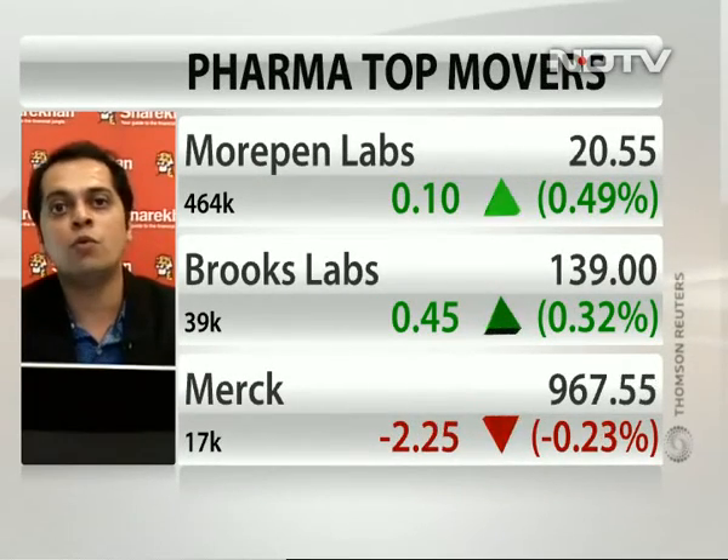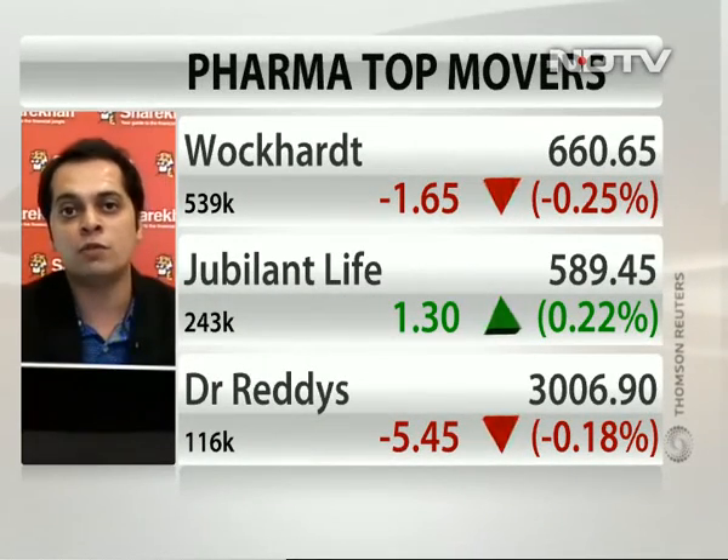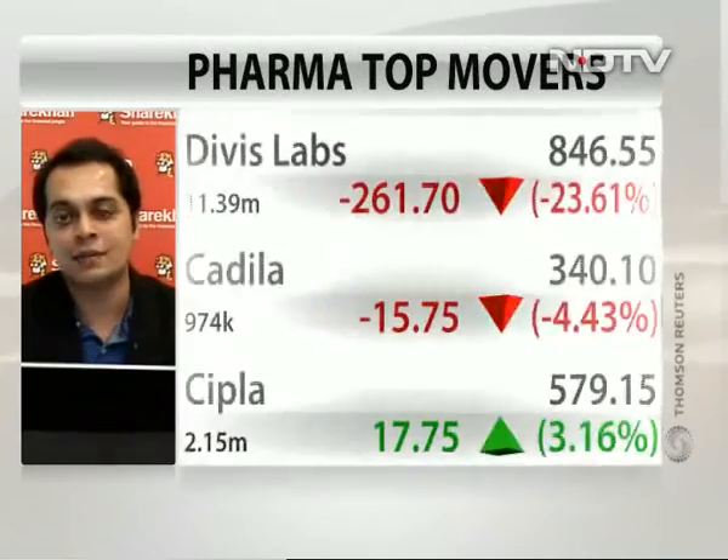Better to look for those stocks or sectors wherein we have already seen some bottoming out happening. According to me, one of those sectors is IT. As you pointed out about the pharma pack — do you expect it to be a big underperformer? If the Nifty was to double, pharma stocks will only double or be in and around that. Or when the markets go down, as we have seen now, you'd expect pharma stocks to underperform.